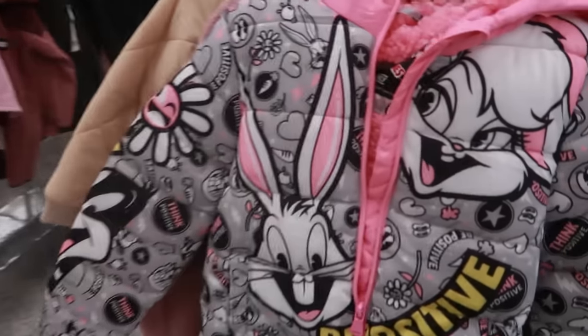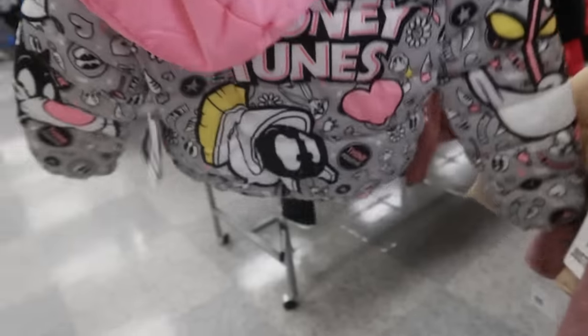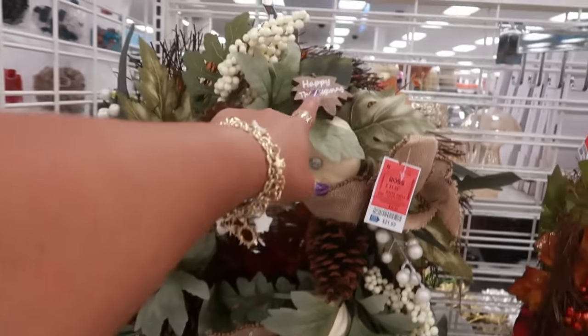Oh, that jacket is cute — Looney Tunes, 20. That is really cute. 22 for this wreath that says 'Happy Thanksgiving.'